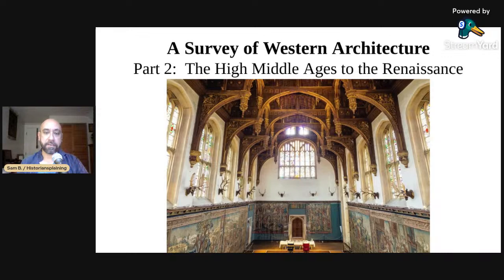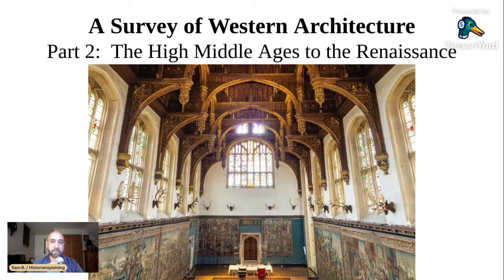This introductory slide shows the Great Hall of Hampton Court Palace in London — a very complex, eclectic building combining medieval forms with Renaissance decorative themes. It encapsulates a lot of what we're going to talk about.